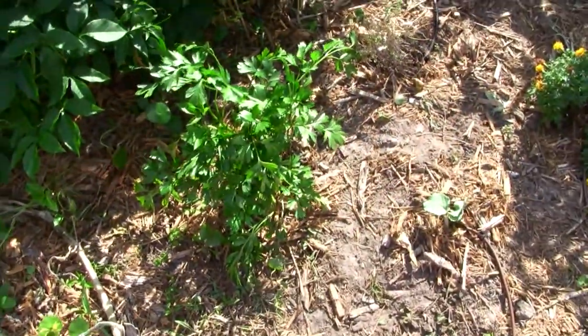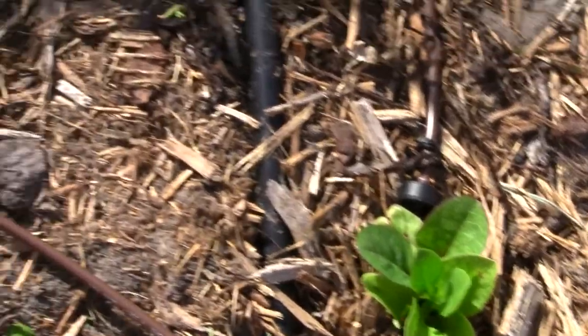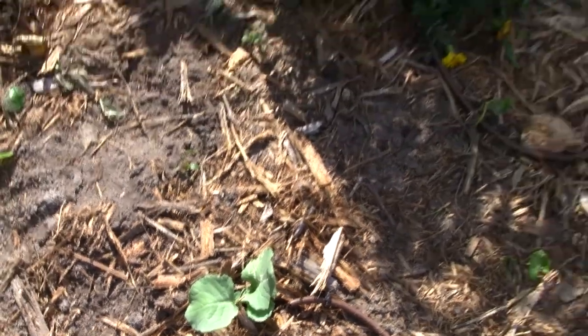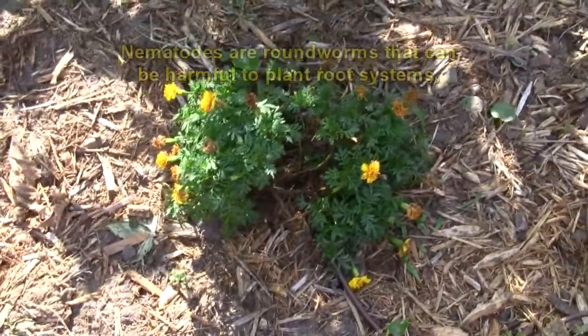And I have parsley. Here's spinach. And I have broccoli. Here's marigold — this keeps away the nematodes.